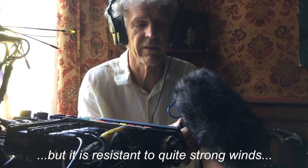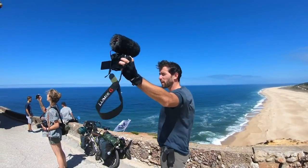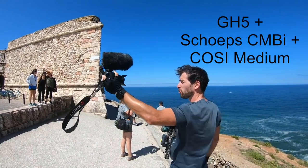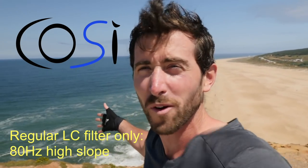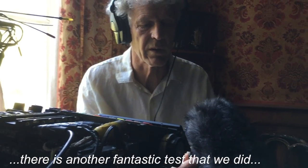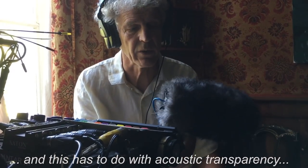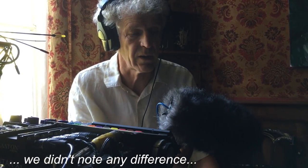But the resistance to the wind is relatively strong. In Portugal, where you find the highest waves in the world, there's a maximum, maximum wind. Then there's another fantastic argument that we've tested with Dominique Montperchman — it's the transparency. That's to say, between the microphone bare and the microphone in Cozy, we didn't see any difference.